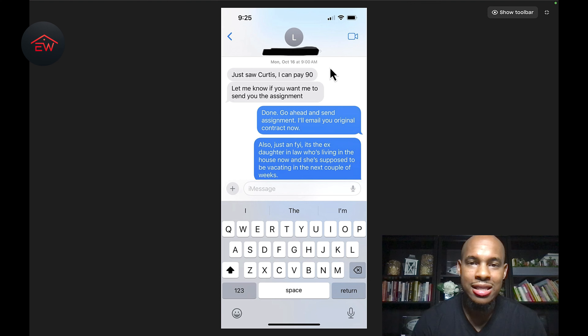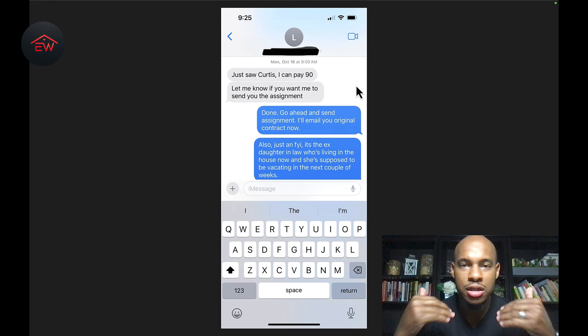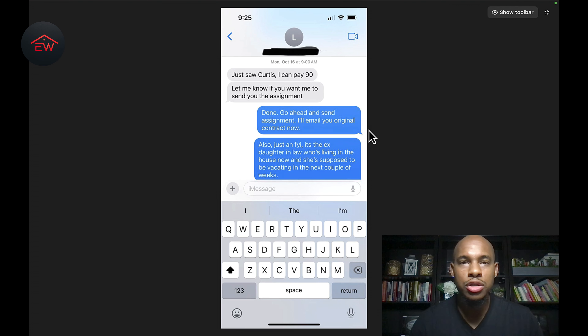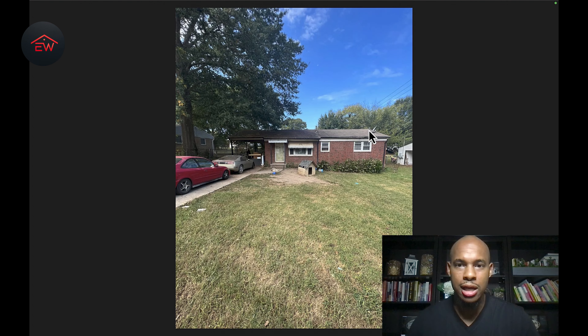This is the buyer. At 9 AM — 13 minutes later — he commits. Not only does he commit, he commits $2,000 over asking at $90,000. This is how a smooth system goes. When you have a reputation of sending out good deals with good numbers, he didn't even go through that entire Dropbox file. The video itself was three and a half minutes, and he committed and gave me $2,000 more than my asking. When you put out everything they need to analyze the deal, they'll make their decision because they have all they need.